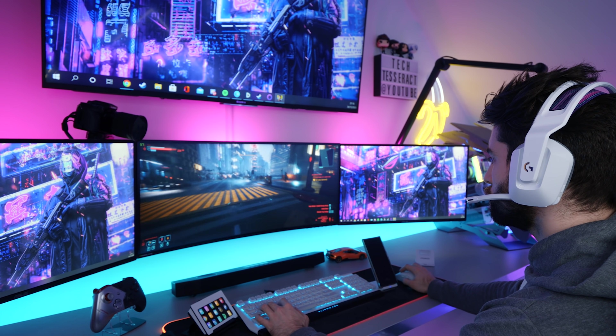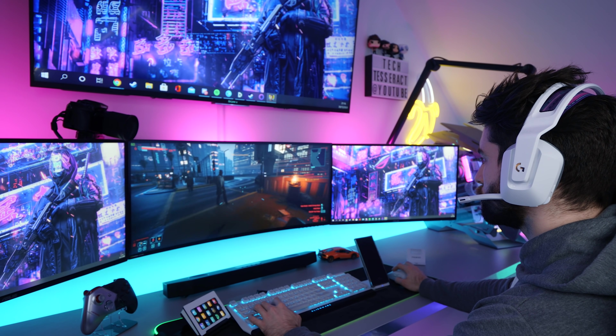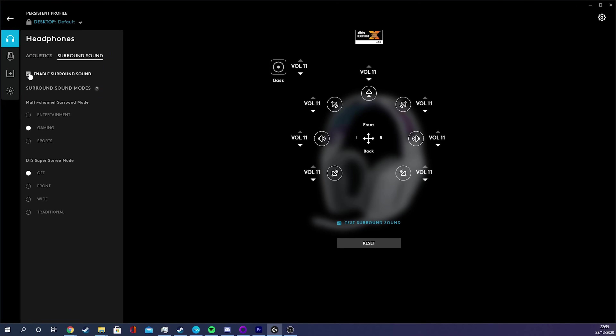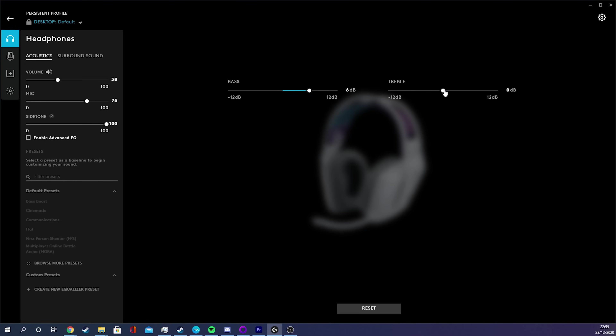Everything so far has been really quite good, and that brings us to sound. This is one of those headsets that doesn't blow me away in this department. It's not bad by any means, but it didn't impress me. The main reason is that it doesn't have what you'd call a unique soundstage. Some headsets you'll game with and think the bass is great or everything has clarity — these sound very balanced. They don't sound bad; I'm very happy gaming with these. They have 7.1 surround sound and you can EQ them in the software to your liking, but nothing particularly stands out to me. They could be a bit louder as well.